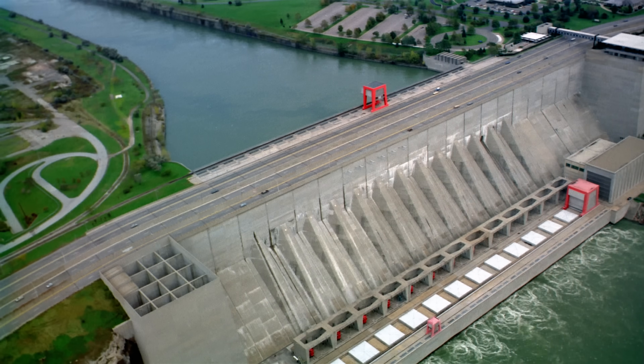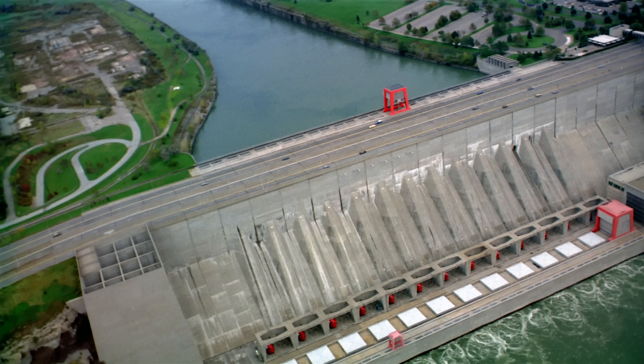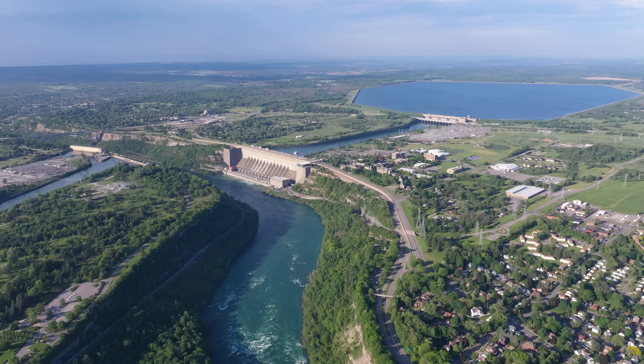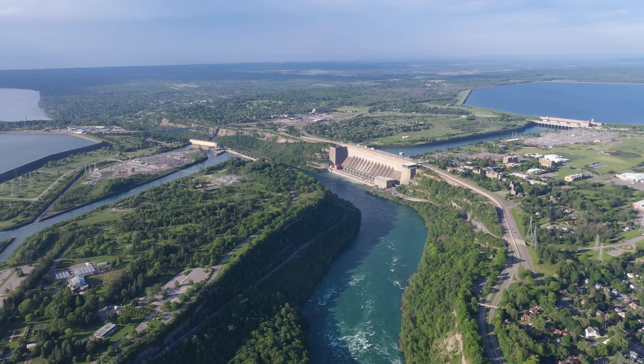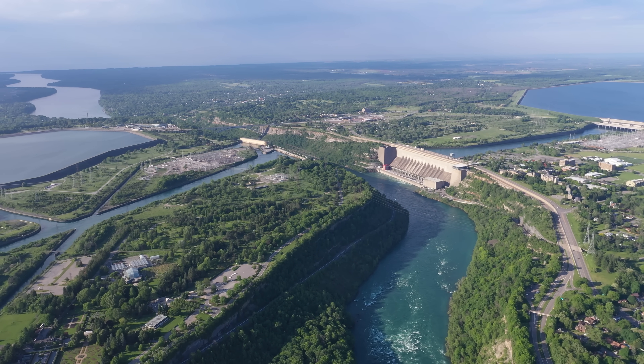But more importantly, you get a lot more water during the day than would otherwise be available to run through the big plants, making more power when it's needed most. And there's just something funny to me that the infrastructure is duplicated on both sides of the river, like neither country was willing to be one-upped by the other.